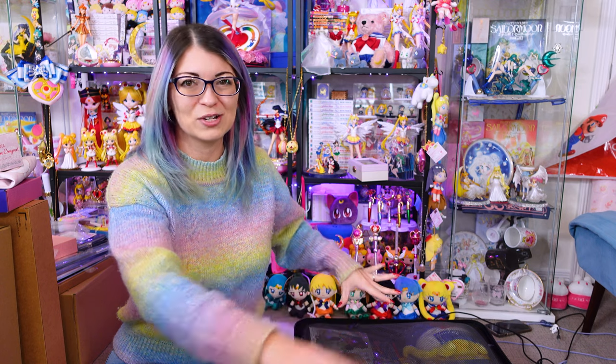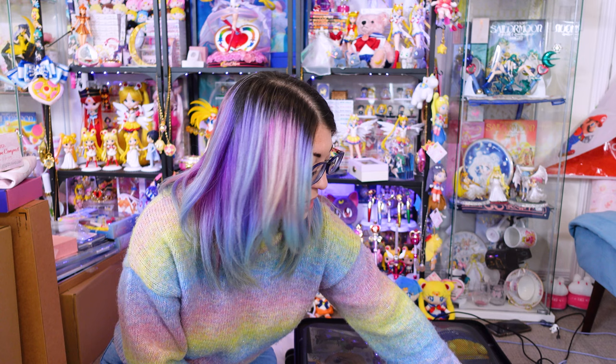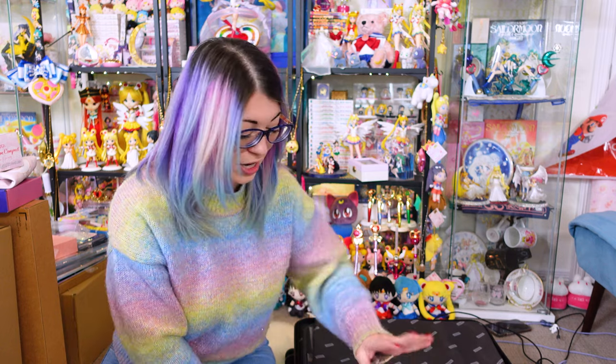I have my entire suitcase laid out over here next to me and I wanted to go ahead and just break into it. Things are kind of cluttered in here — it is a bag of holding. Nothing makes sense in terms of where I got it or in what general vicinity of Tokyo I got these items from. So everything's just kind of crammed into my suitcase as best as possible. So let's get started.